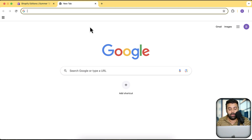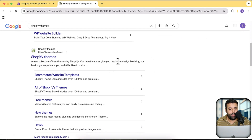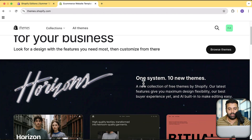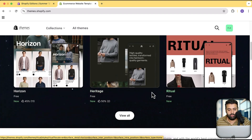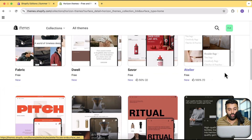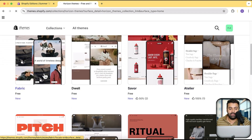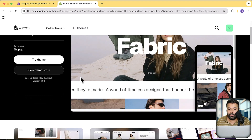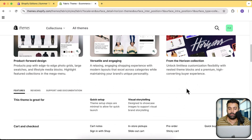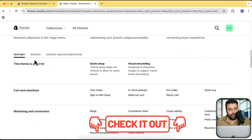Let's go to Shopify Themes and navigate to the free themes. As you can see, they have added these 10 new themes: Horizon, Heritage, Ritual, Dwell, Fabric, Saver, and more. Let's click on the first one to see what the latest features are. I'm going to tell you how to compare these with the Dawn theme. If you are still using Dawn, I would suggest moving to these new themes — and if you need help migrating your store, there's a link in the description.